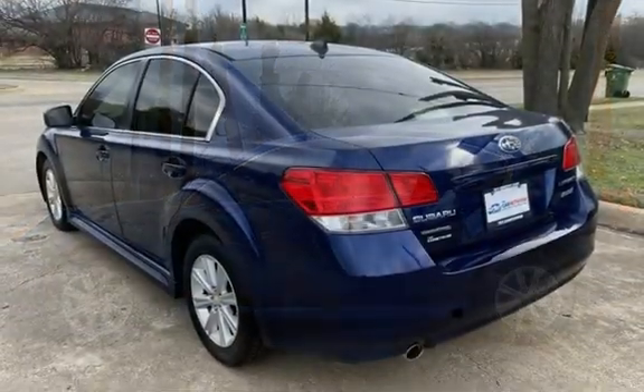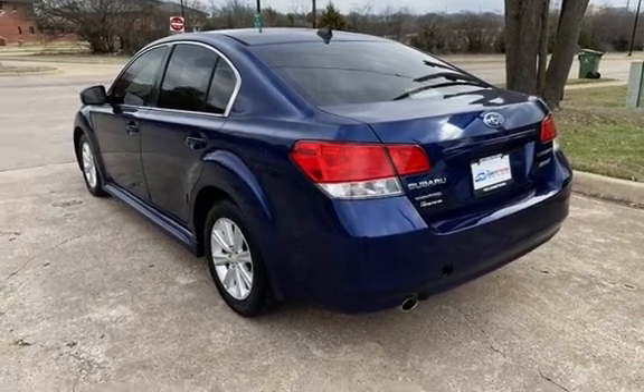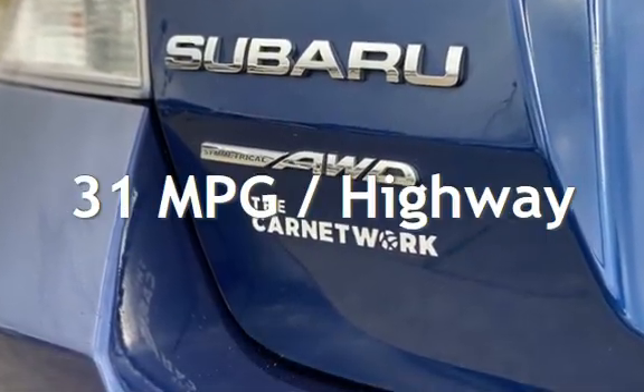This Subaru has less than 137,000 miles on the odometer. Estimated fuel economy for this vehicle is 23 miles per gallon in the city and 31 miles per gallon on the highway.